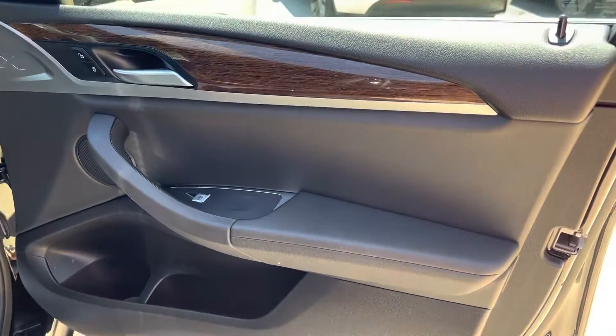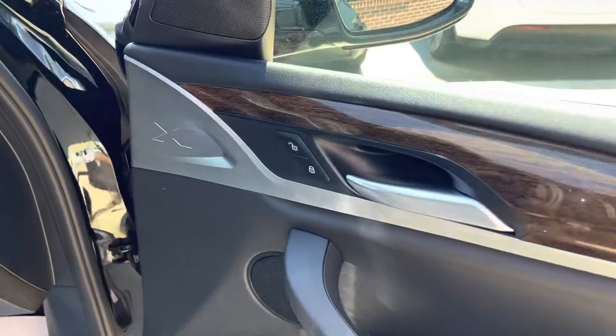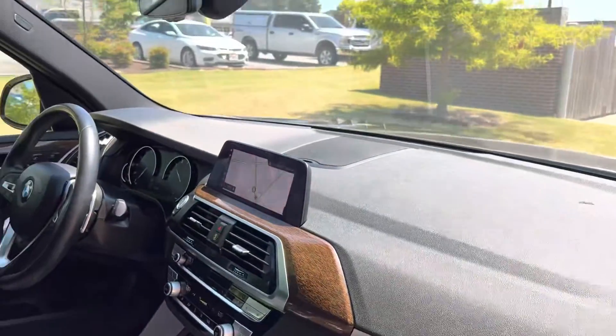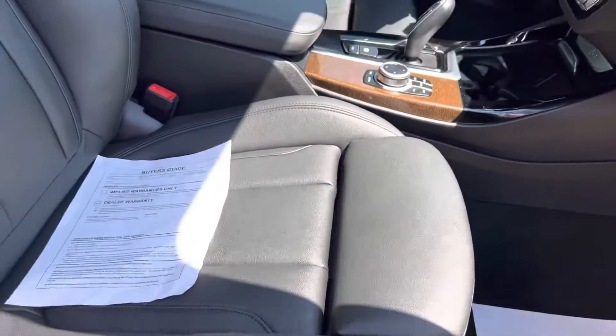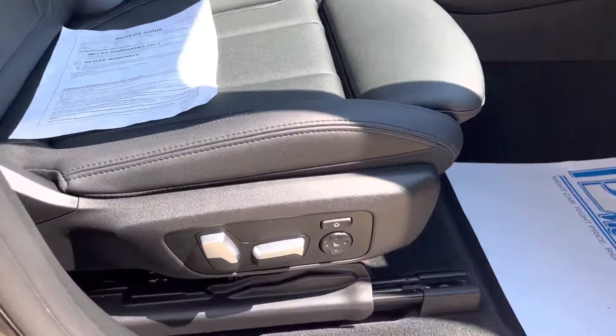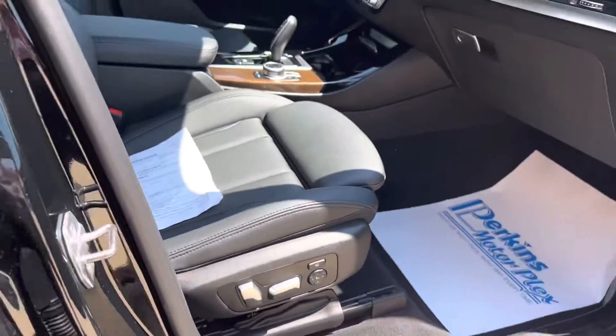Attention to detail with BMW is always, always present. You've got the X logo there, the dash is beautiful. This one does have the panoramic sunroof. There's the adjustable seat, which goes in and out for leg support. Power passenger seat as well.